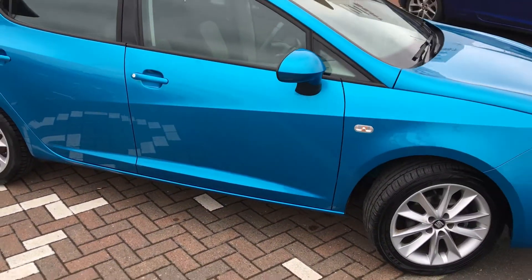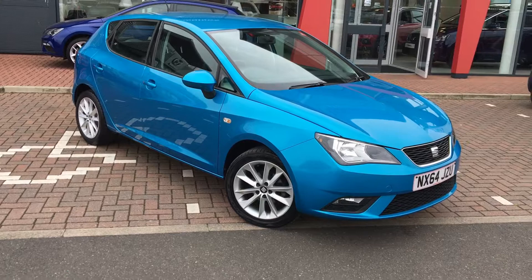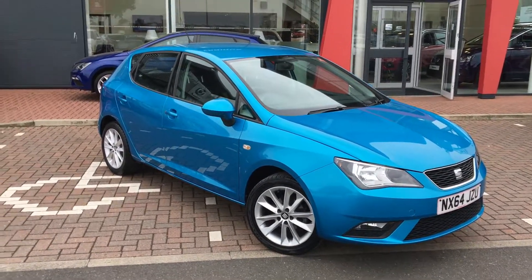Thank you for watching today's presentation on this Seat Ibiza. If you have any further questions, please contact the Jennings group. Thank you.